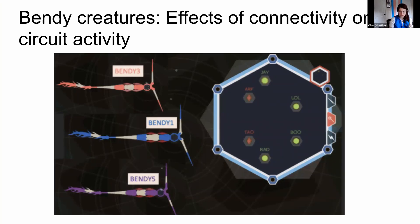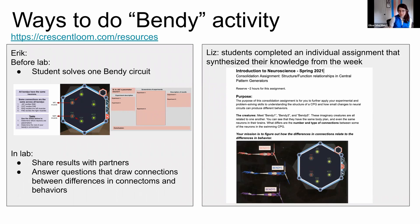Another activity is the 'bendy' activity, where we give students closely related creatures that look the same except for different colors. There are slight tweaks in their connectivity diagrams which cause them to behave slightly differently — some swim way better than others. We ask students to track down what the difference in connectivity explains the difference in behavior. Eric did this with Google Slides mapping things out together, while Liz gave students individual handouts to solve on their own. All these resources are available to download at the link at the end of the talk.